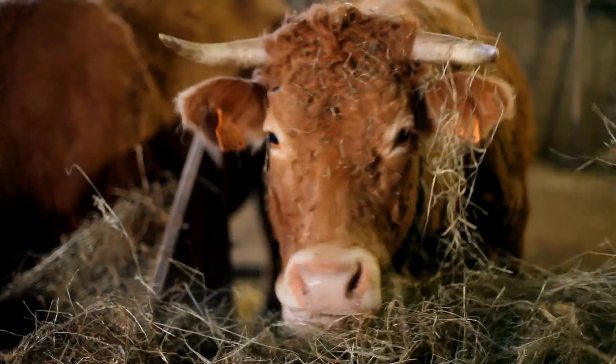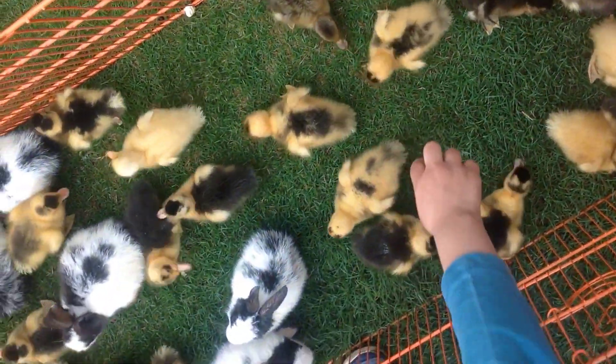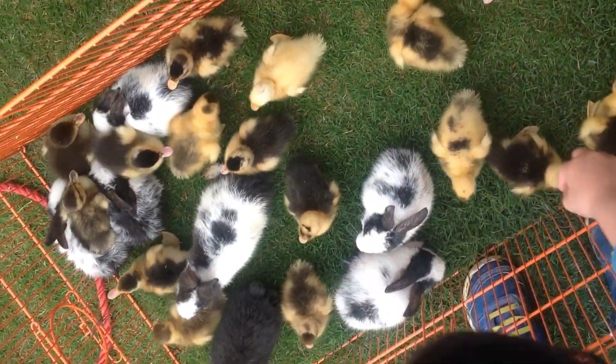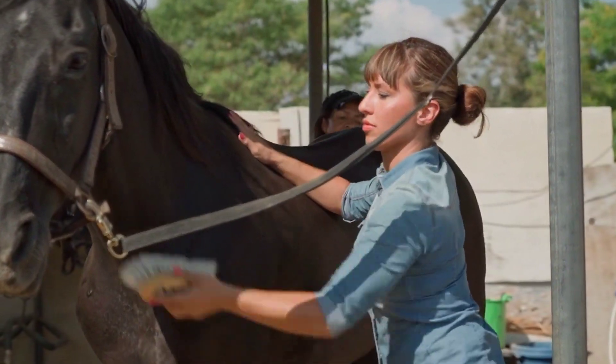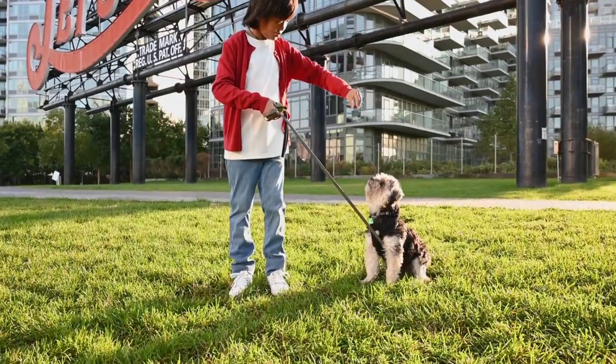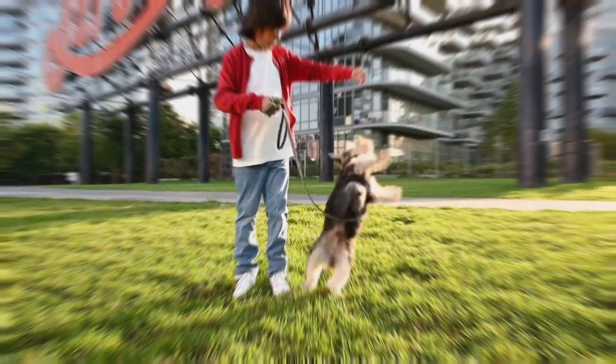The Kentucky 4-H Animal Science Program provides youth with the opportunity to cultivate important life skills while participating in fun, hands-on learning experiences using animals as tools for learning and growth.